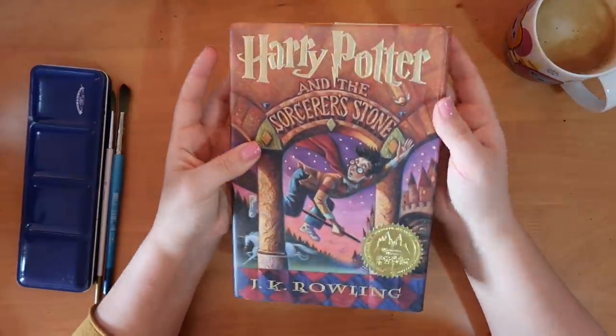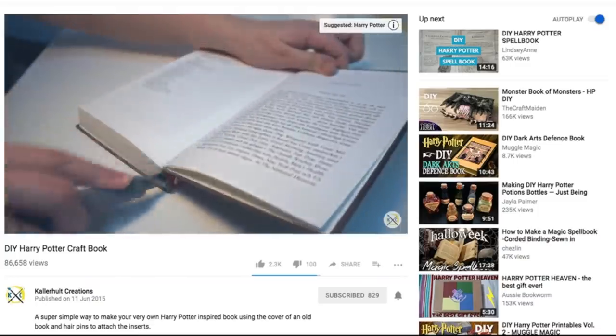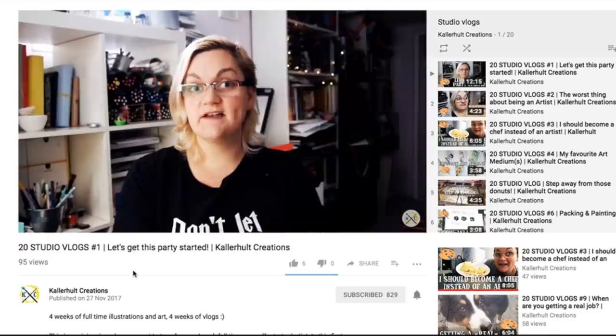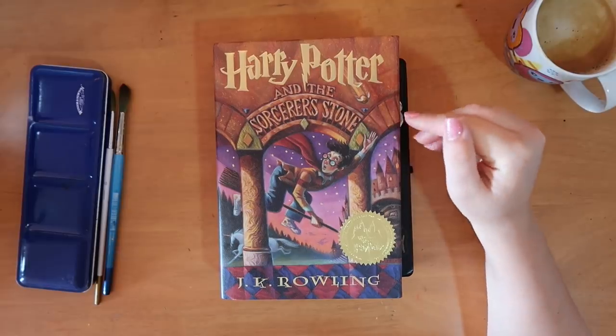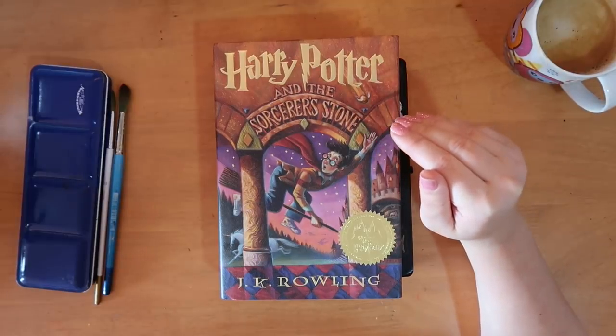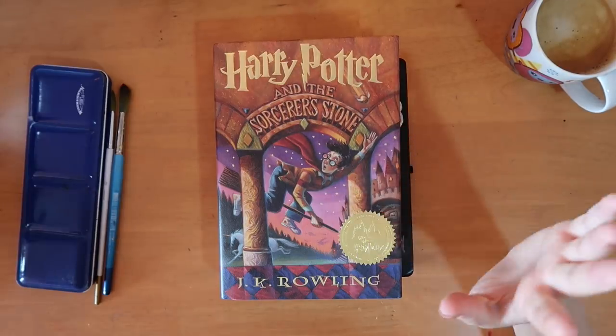This is a collaboration with Color Holtz Creations — you can check out her channel below. She is also doing a Harry Potter book. She's going to do number seven and I'm going to do number one, so we thought that was quite fitting. It's nice to have the two opposite ends of the scale.